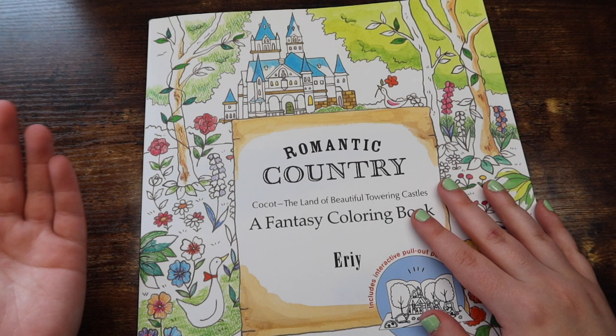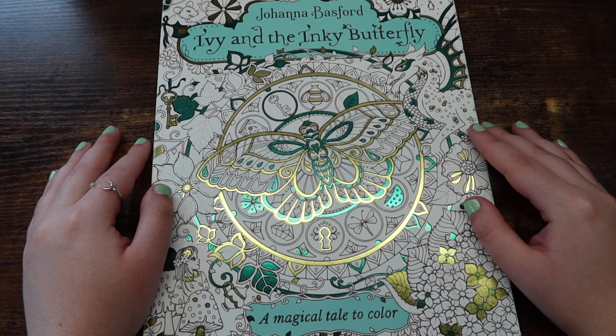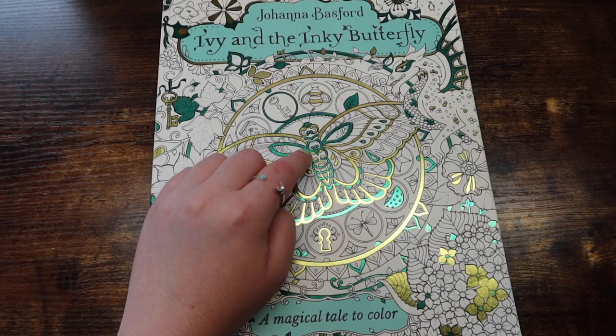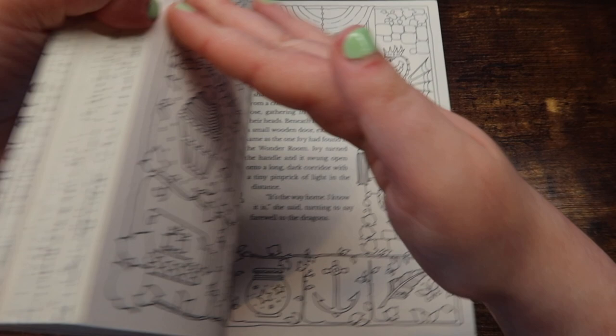Next up we have the lovely Johanna Basford, and my recommendation of hers would probably be Ivy and the Inky Butterfly. This book is pretty thick — this book is not for the weak. But it's a storybook, and that's why I recommend it, because it literally tells the whole story in it. I've read it — it's beautiful, and the pages are just really fun. However, I will admit there are a ton of flowers in this book — you might not like it if you don't like flowers.